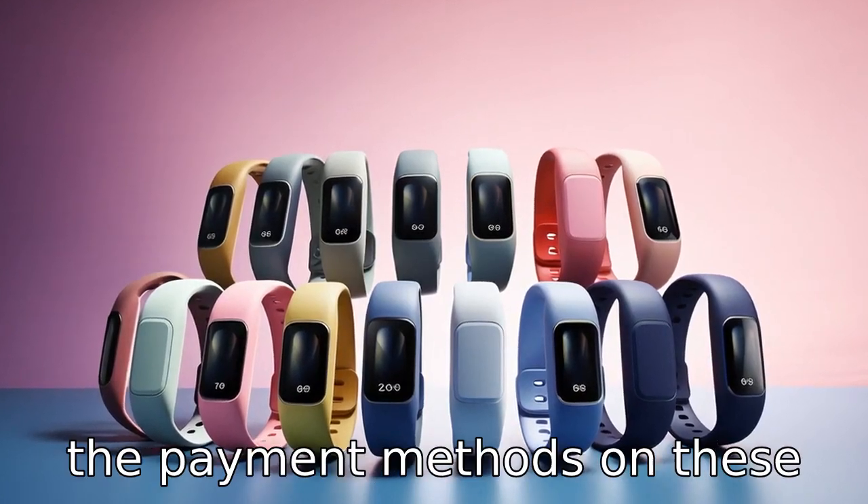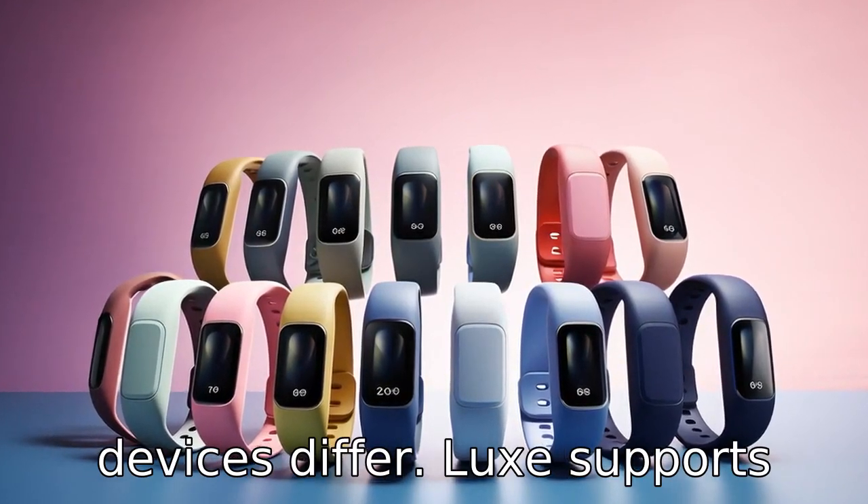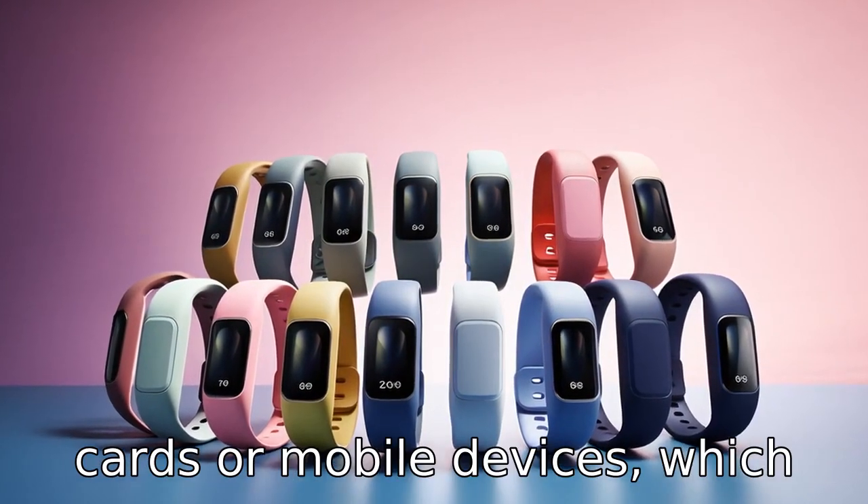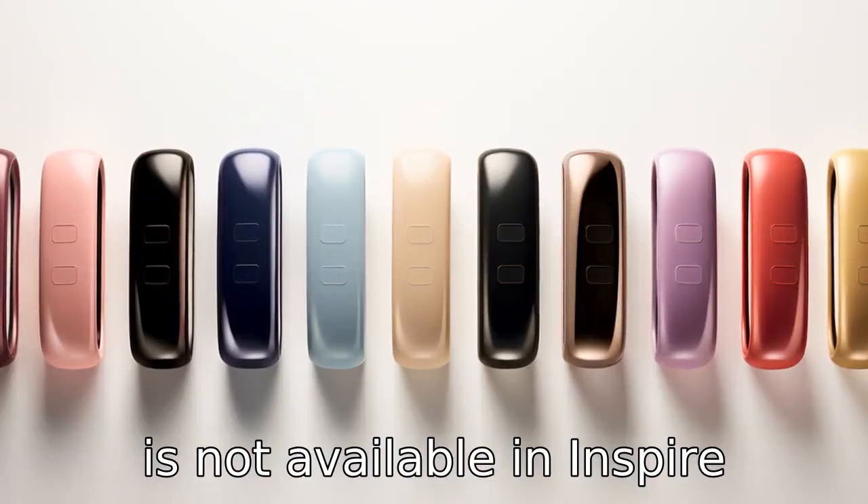Difference 9: The payment methods on these devices differ. Luxe supports Fitbit Pay, enabling users to make purchases without physical cards or mobile devices, which is not available in Inspire 3.